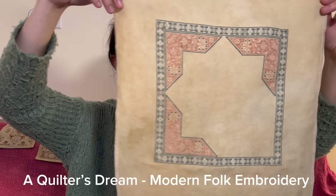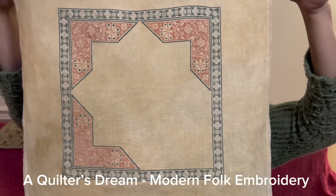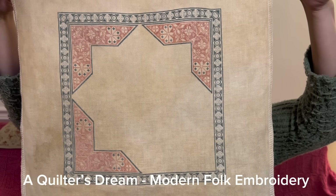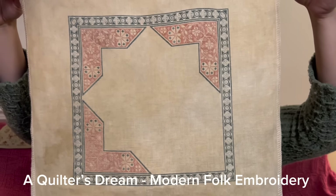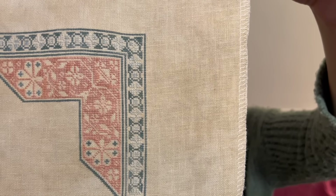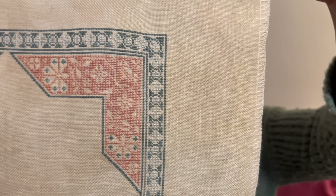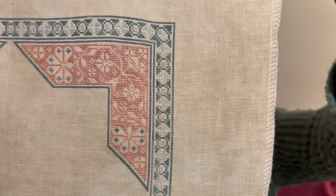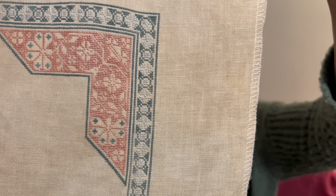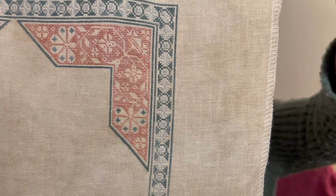This is A Quilter's Dream, stitched on 46-count Biscuit by Roxy Floss. I'll zoom in on one of the corners so you can see all three colors. The navy blue is Goody Blue Shoes, which is one of my favorite colors ever. The light blue, which you can see in the border, is Powdered Up. And the pink is called Cherry Blossom.